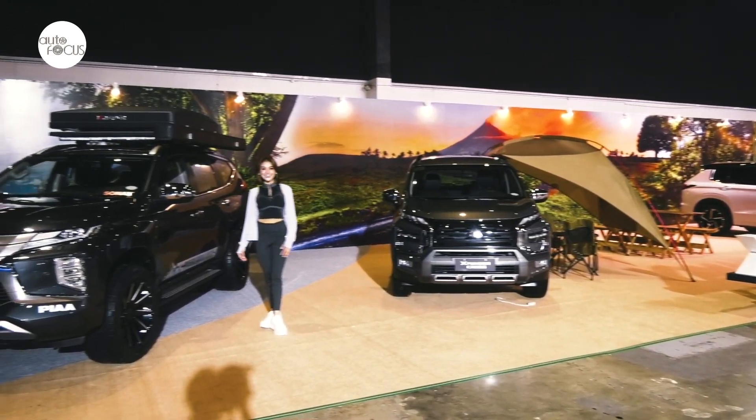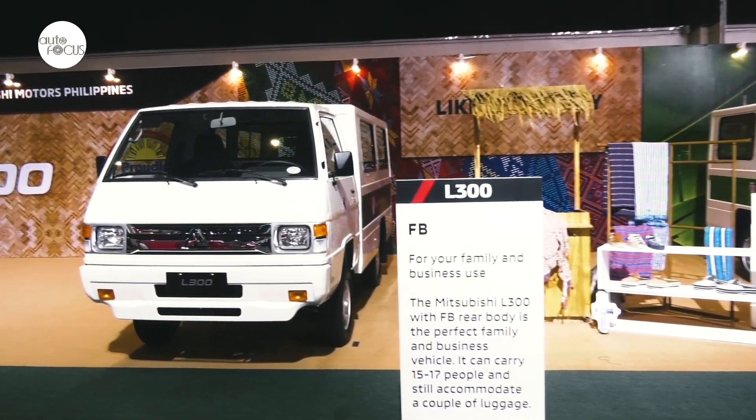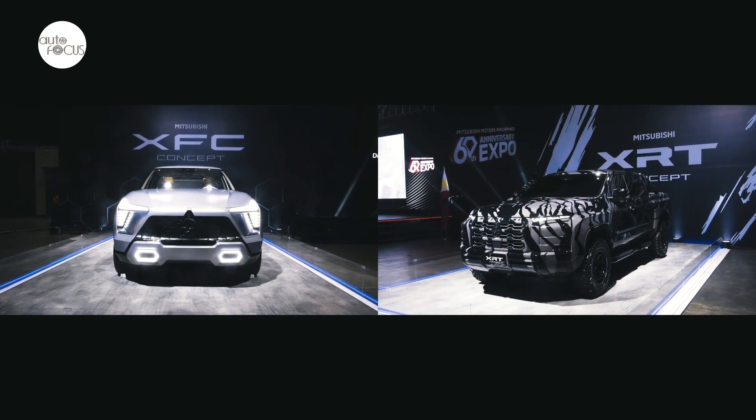We also of course have our best selling cars that we are currently selling — the Xpander, the Mirage G4 and the L300, just to name a few. And we have a special display of two of our concept cars here at the World Trade Center.